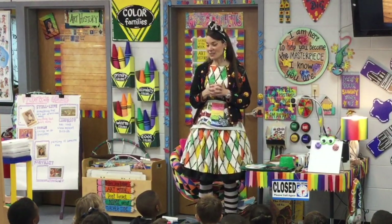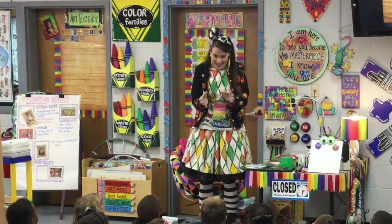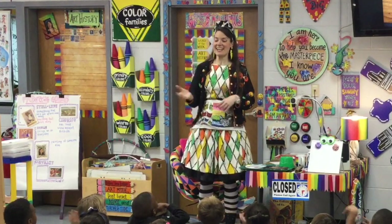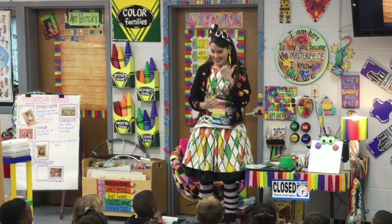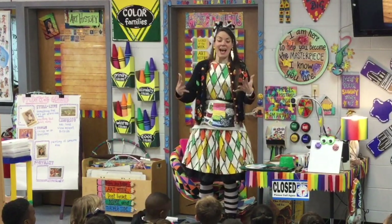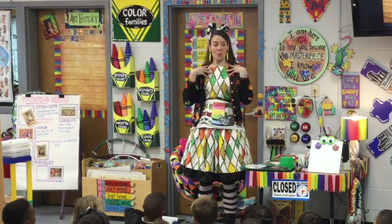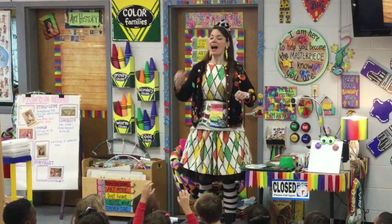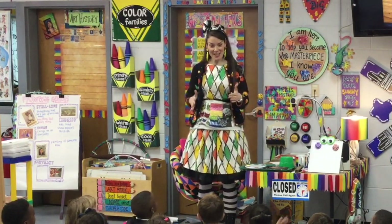Let's say our art class catchphrase. We can say it together. I make messes. I make mistakes. But deep inside, I got what it takes. I am an artist. Awesome, dudes.